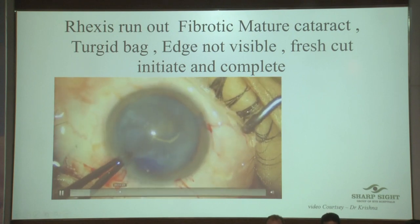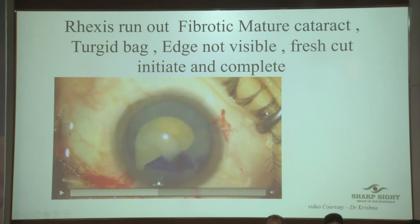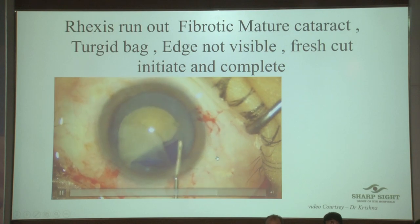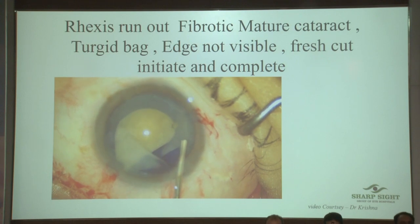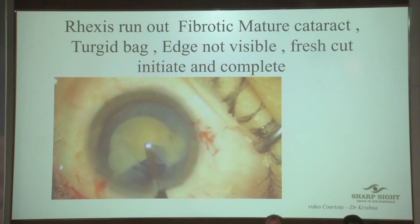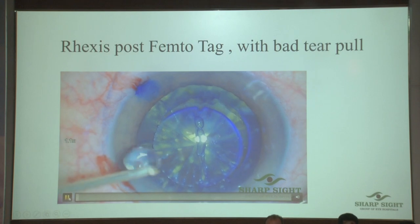Again it's gone out — there's so much intralenticular fluid. Trying to pull repeatedly is a bad move. Give a fresh nick; if you feel you cannot control it, start from a new place. Give a fresh nick and use another forcep to come out towards it and complete it. Never leave a sharp edge in your capsule rexis, especially in intumescent cataracts.